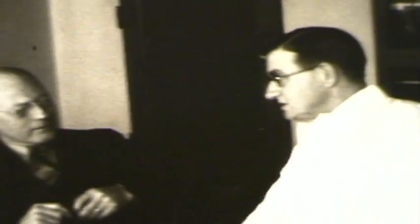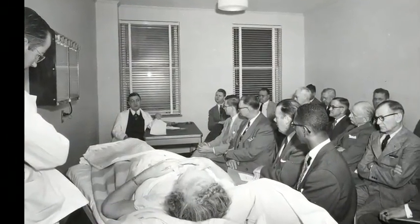Dr. Thomas Orr arrived at the KU Medical Center in the second decade of the 20th century, joining his fellow Johns Hopkins graduates Harry Wall and Ralph Major. He began in the pathology department, but moved to surgery after only one year. He became chair in 1929.